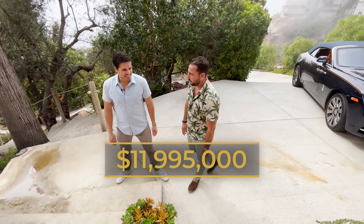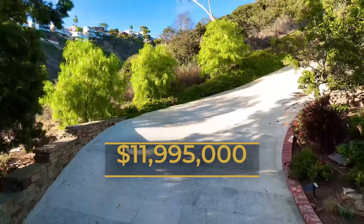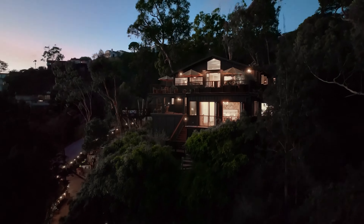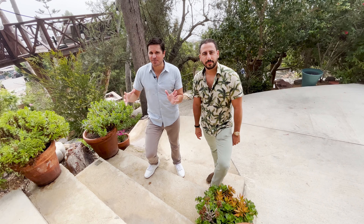But wait till you see what we're going to show you. When you drove up, you crossed the bridge — it's like you enter your own island. And once you get up to the house, you'll see the views. It does feel super secluded.